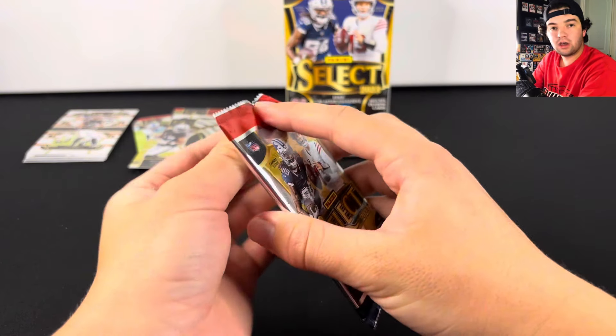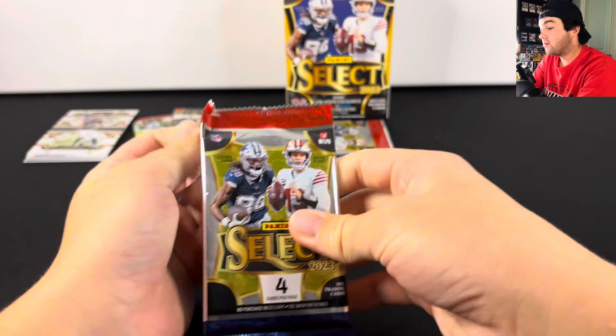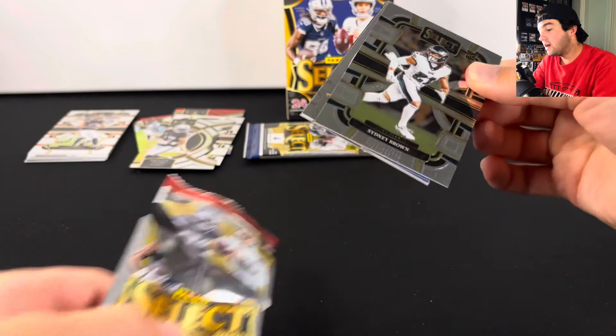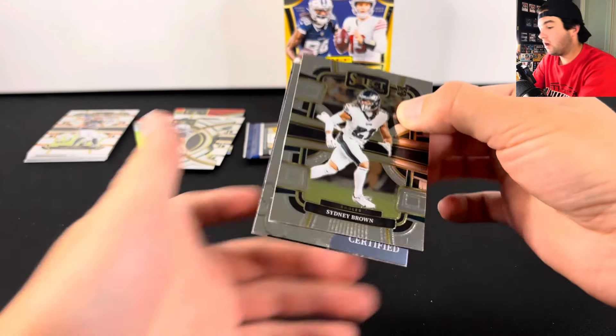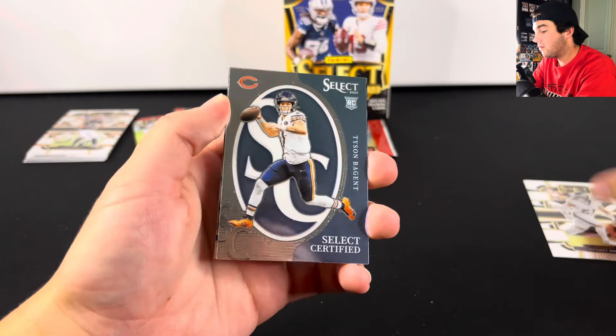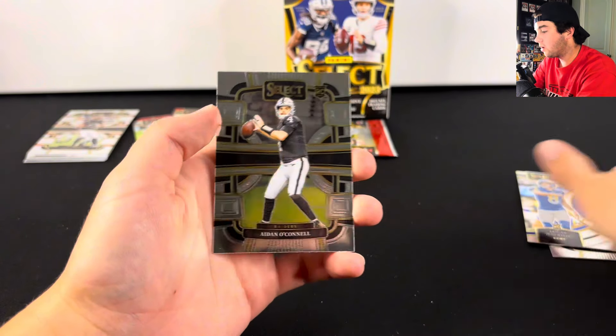Two packs left to go. This box is always fun to rip. I don't care if we don't hit anything super crazy — just having the potential of pulling a one-of-one or snake skin makes it a lot of fun. So there's Tyson Bagent, Lucas something there, and Aiden O'Connell.